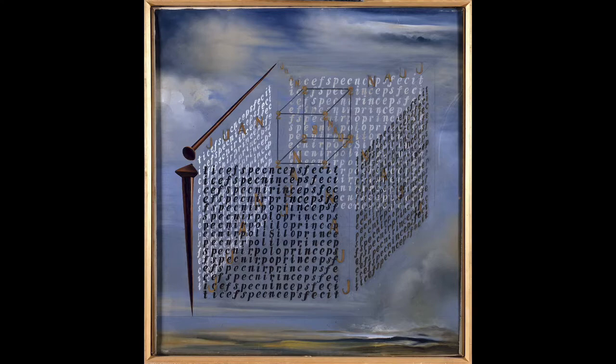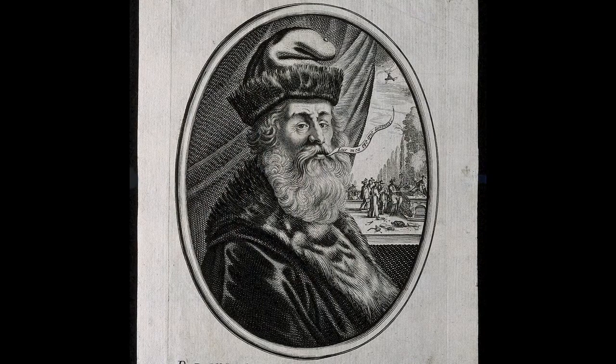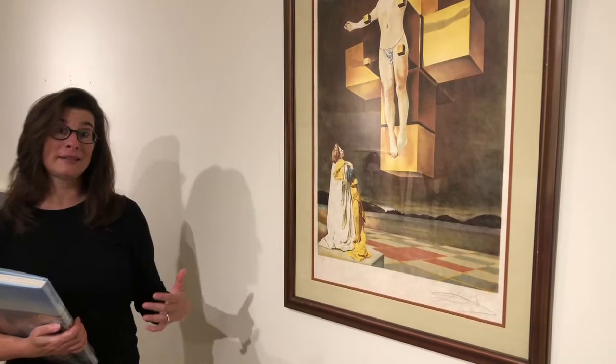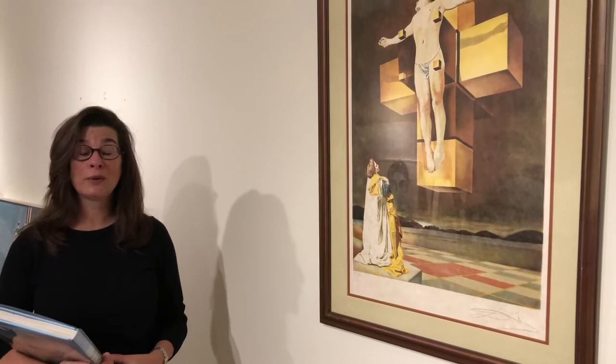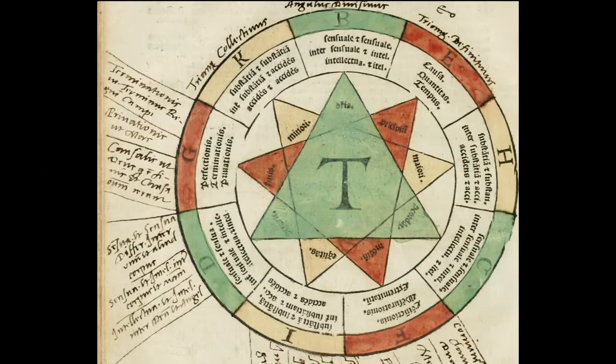Dali stated that Crucifixion Corpus Hypercubus was based on the treatise on cubic form by Juan de Herrera — Philip II's architect and the builder of the Escorial Palace — which itself was inspired by Ars Magna, written by the Catalonian philosopher and alchemist Raymond Lull. So here you have someone who's not only going forward with his thinking and looking at the latest discoveries, but he's gone back to a 16th-century architect and mathematician who got his inspiration from a 13th-century scientist and mathematician who came up with the first theory of computation and an election theory. Lull was quite an inspiration for Dali throughout his whole life — Dali was looking to all resources available to him, as far back as the 13th century.